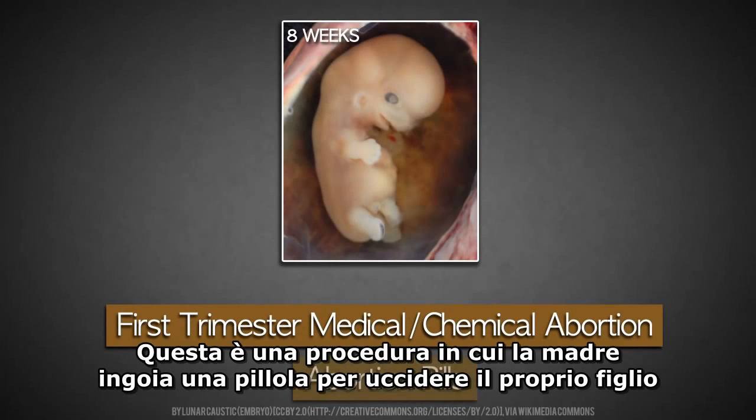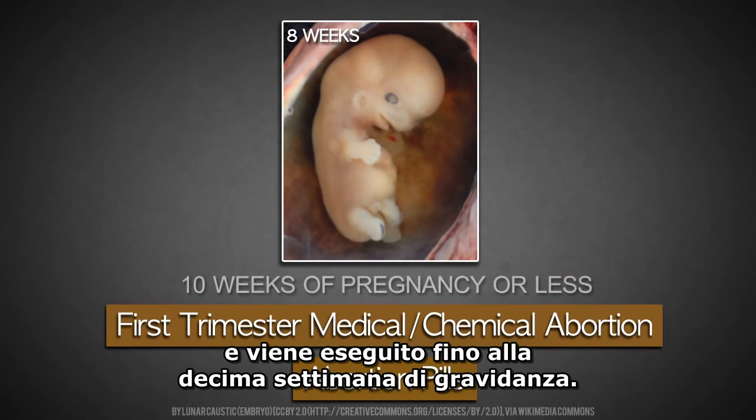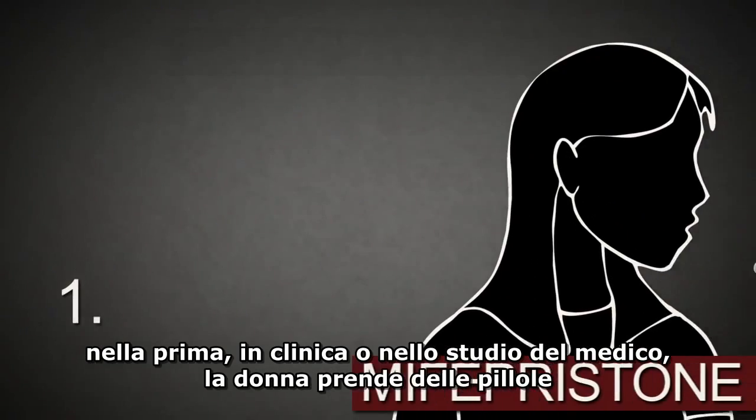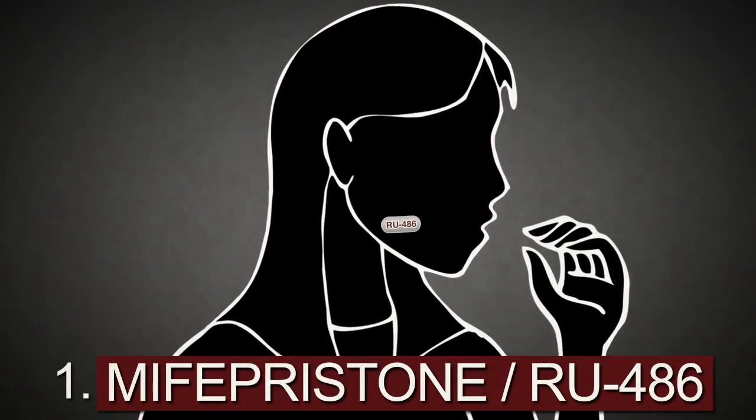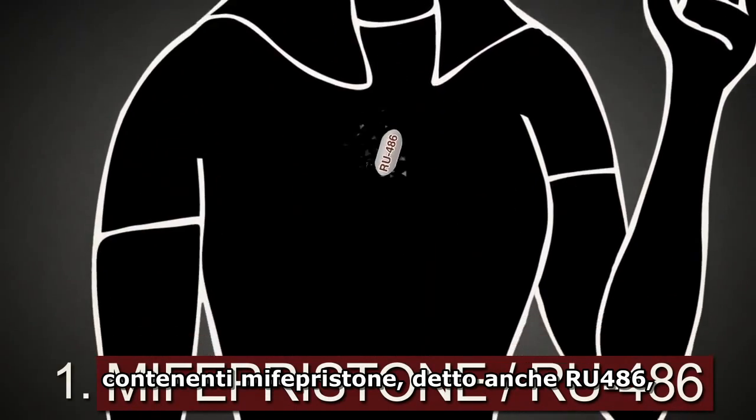This is a procedure in which the mother swallows pills in order to terminate her baby, and it is performed up to the 10th week of pregnancy. The procedure involves two steps. Step one: at the abortion clinic or doctor's office, the woman takes pills which contain mifepristone, also called RU-486.